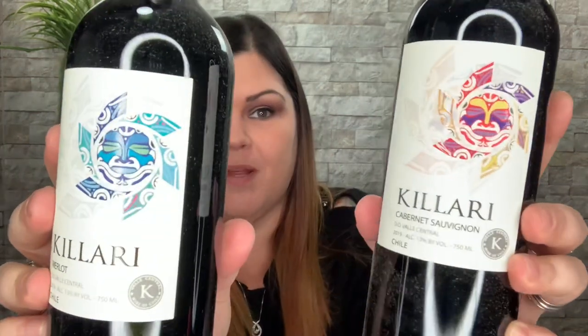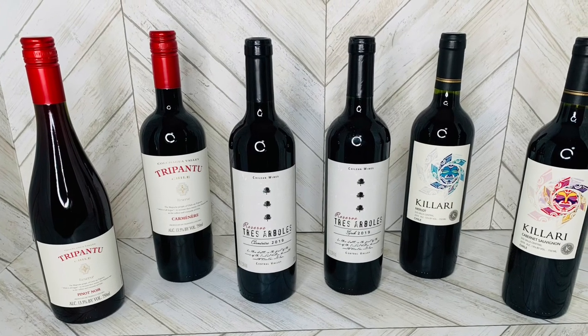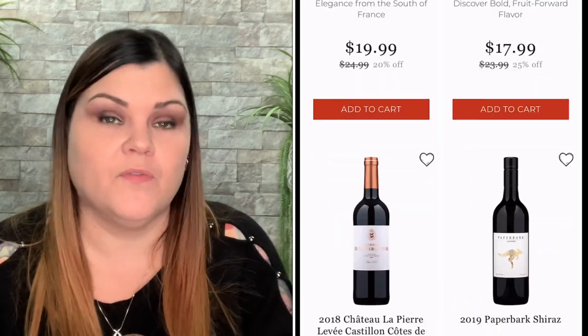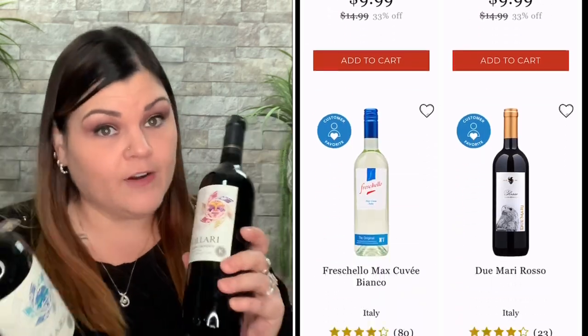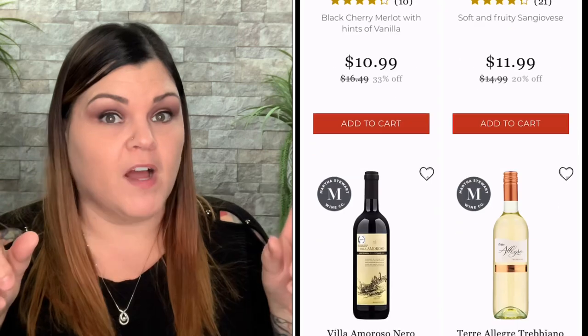That is everything that came in this box that they sent me to show you guys. We have these two right here — really pretty packaging, I like that sun, I like the logo. Then these two, and these two. Have you guys heard of Wine Insiders before? I hadn't, but I think it's really neat that you can get individual bottles. I can't even find a bottle cheaper than $10 at the store, and I'd have to drive there to get it. So if you buy six bottles, they get delivered to your door free, and they have a satisfaction guarantee. They have that every other month box, and the first box would be 15 bottles delivered to your door, then after that 12 bottles delivered to your door.